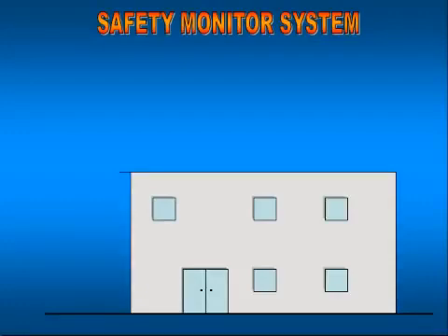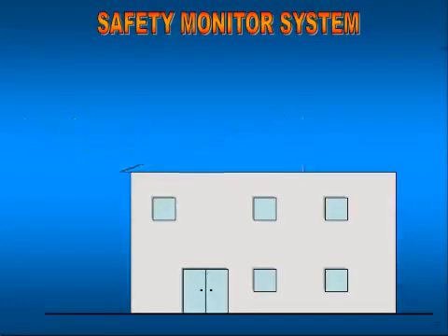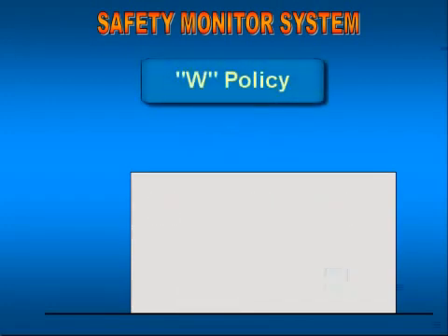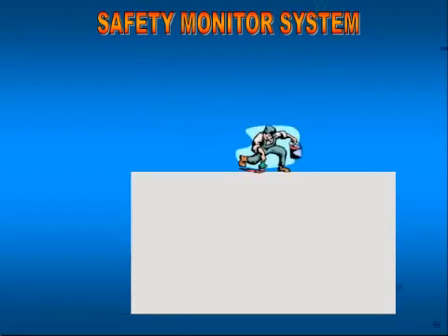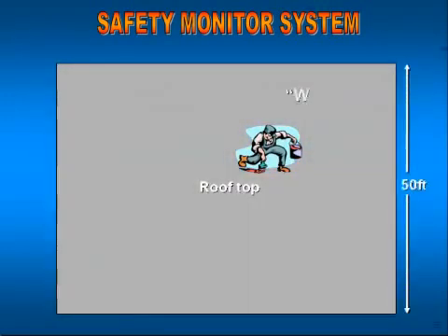In order to use this system by itself, first we have to be using it on what's called a low-sloped roof — meaning the pitch is less than 4:12. Most major industrial complexes have flat roofs, which is a 1:1 pitch, less than 4:12. The second criteria is the W policy: they have to measure the width of the narrowest side of the geometric plane of operation, and it cannot exceed 50 feet.